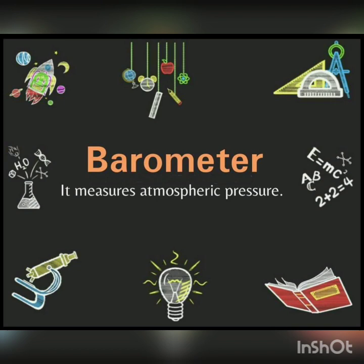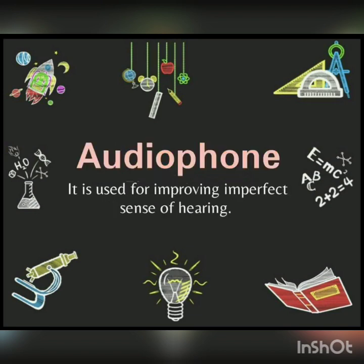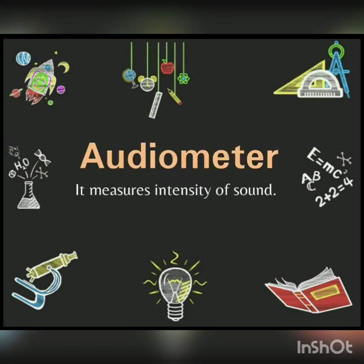Next is Barometer — it measures atmospheric pressure. Next is Barograph — it is used for continuous recording of atmospheric pressure. Next is Audiophone — it is used for improving an imperfect sense of hearing. Next is Audiometer — it measures the intensity of sound.